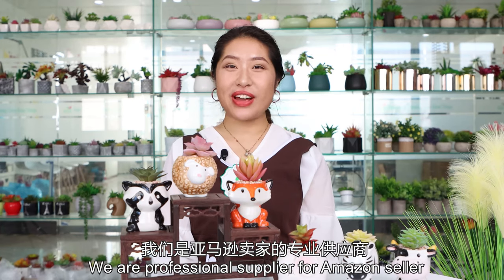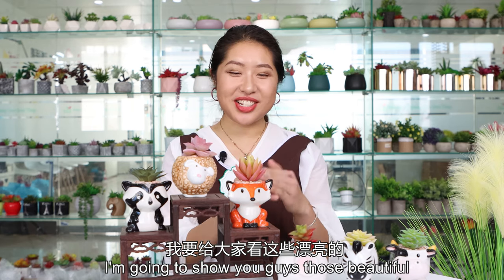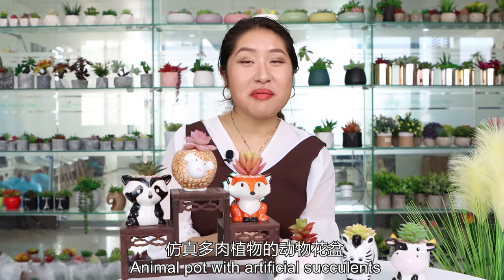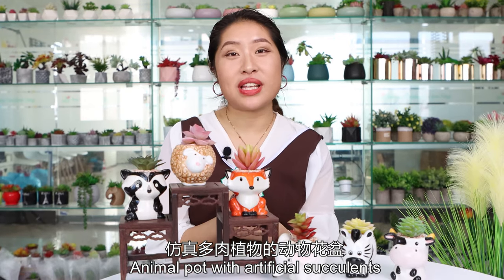Welcome back to Grow Flower. We are a professional supplier for Amazon sellers. I'm Anissa. In today's video, I'm going to show you guys these beautiful, cute animal pots with artificial succulents.